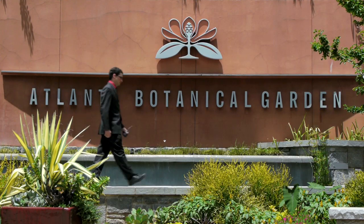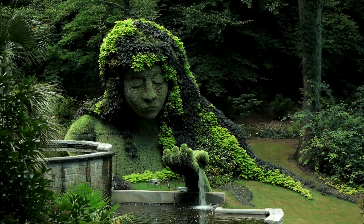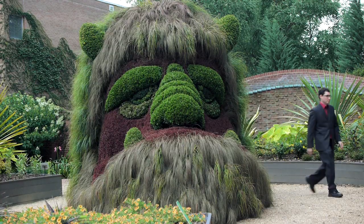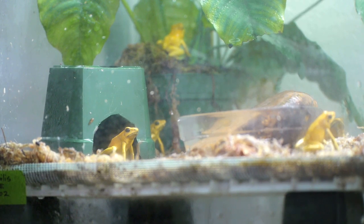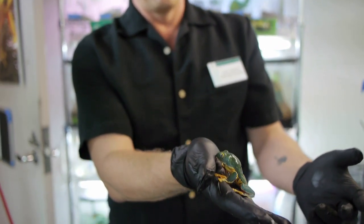I drove down to Atlanta and the Atlanta Botanical Gardens. This place is home to all kinds of amazing plants and super cool topiaries, but what's most remarkable is that the botanical gardens are also home to a spectacular collection of frogs.